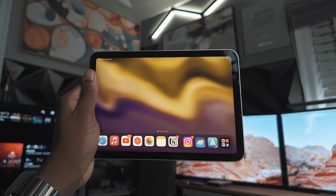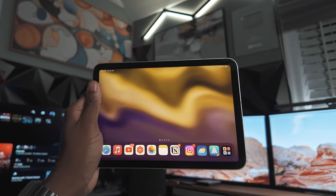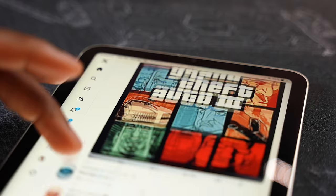So yesterday, Apple officially revealed the iPad mini 7th generation, and here it is. But on a serious note, the iPad mini 7th is exactly the same as the 6, but just a spec bump.